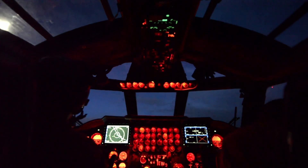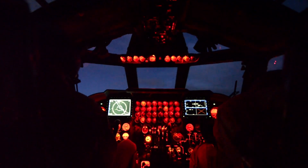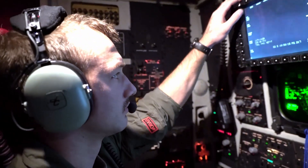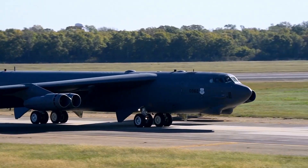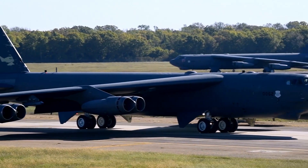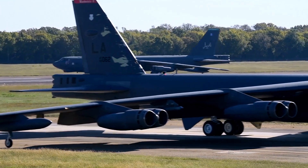Despite its age, the B-52 is far from obsolete. Continuous upgrades have ensured it remains relevant in modern warfare — enhanced avionics, integration of precision-guided munitions, and structural reinforcements have all extended the service life, with projections now indicating that the B-52 could operate well into the 2050s.